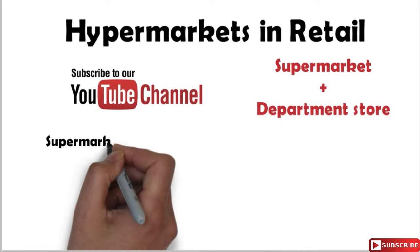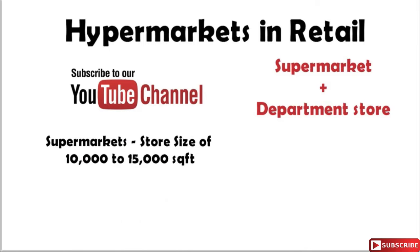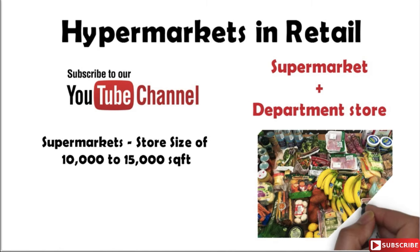So what is a supermarket? These are stores which are spread across an area of 10 to 15 thousand square feet and usually they consist of food, beverages and household products which are organized into different sections and shelves.